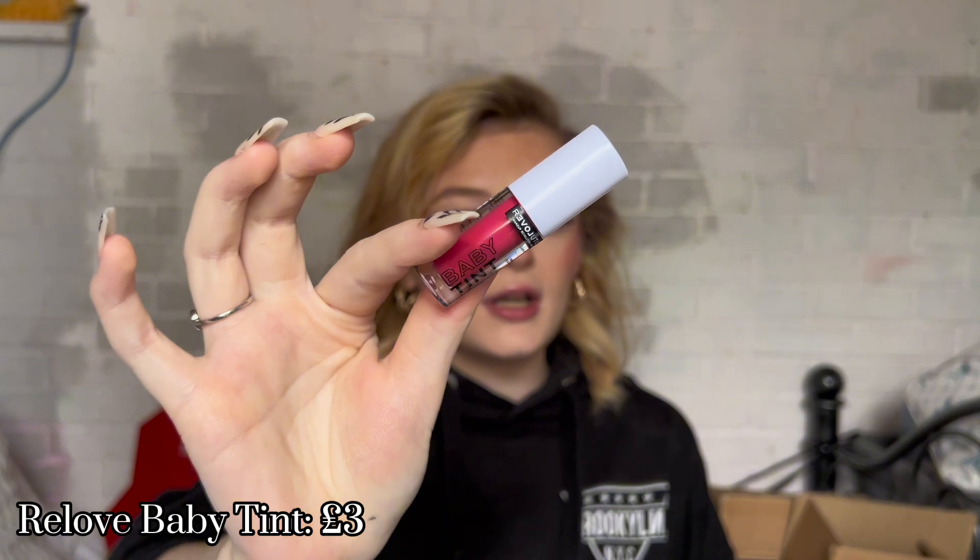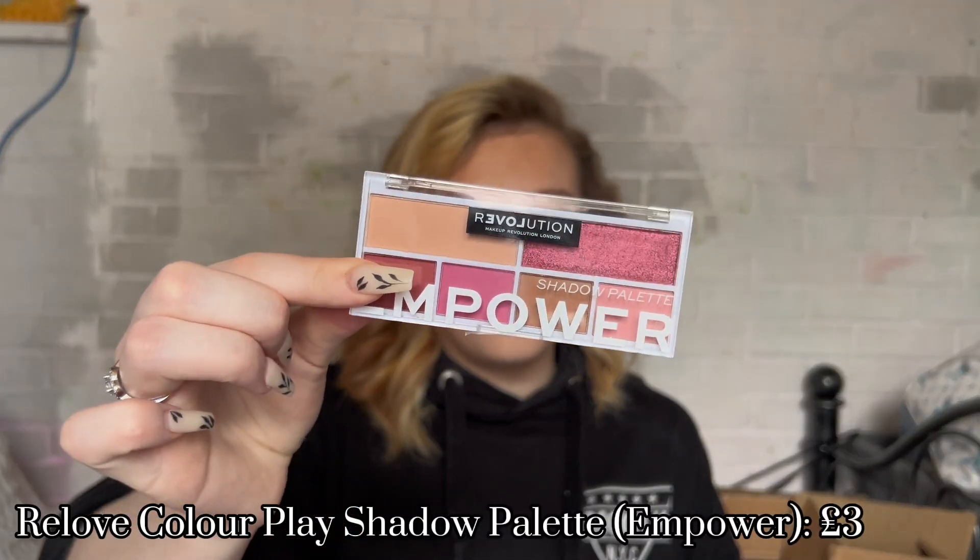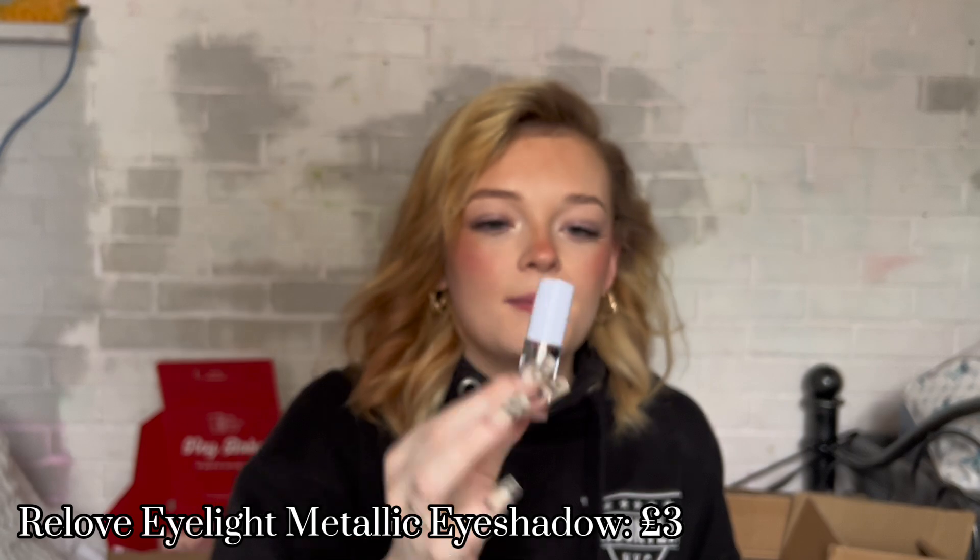I got the Super Concealer in shade C1 — it hydrated my base, covered my eye bags, and I didn't really have anything bad to say about it. It did crease a little bit after a while, but for the price, I'm not bothered. I also got the Baby Tin blush in Fuchsia — a really nice pink, buildable and dewy-looking, which is what I look for. For eyes I got the Empower What Eyeshadow Palette — I love the pinks. They blended in so nicely, creamy, not super pigmented, which is perfect because I'm not super skilled in eyeshadow.